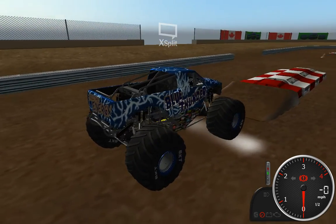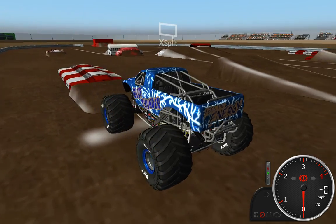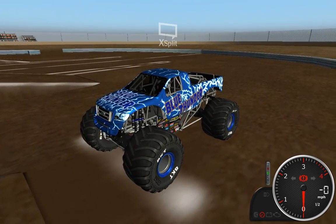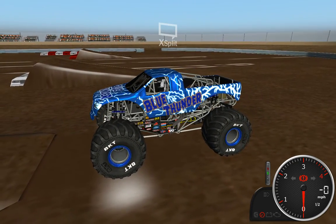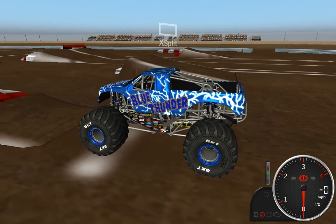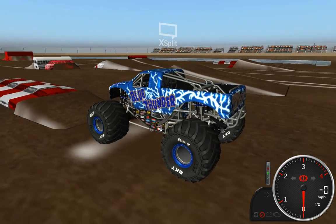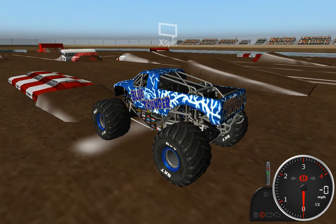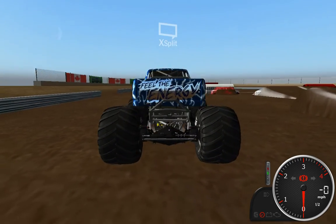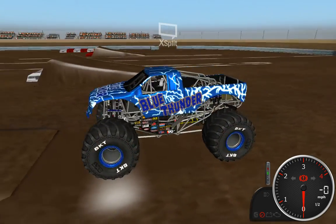As you can see here, we're in a different track. As you can tell by the Canadian flags all over the place, this is a Canadian track — this is Edmonton. I believe this is a custom track, STS Edmonton. Got some grandstands over there. This is another big open fairgrounds type of track — there's nothing around for miles, apparently.